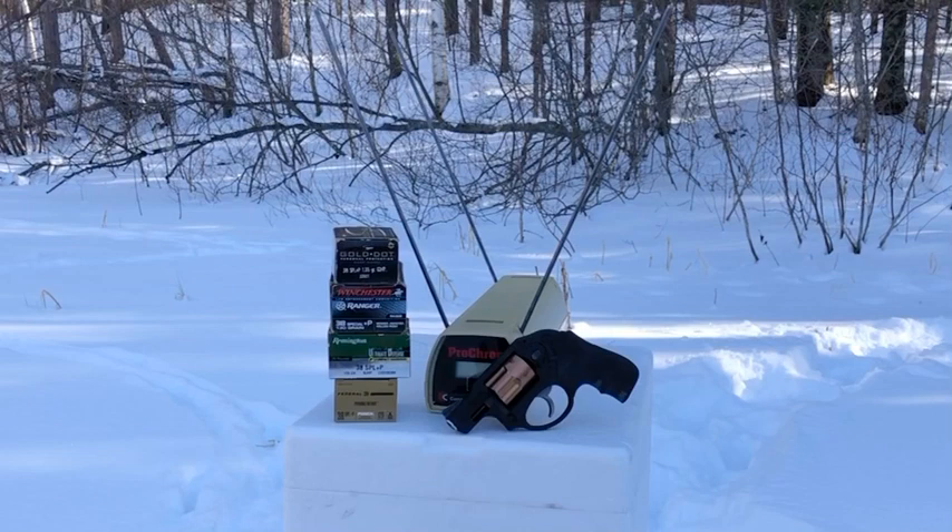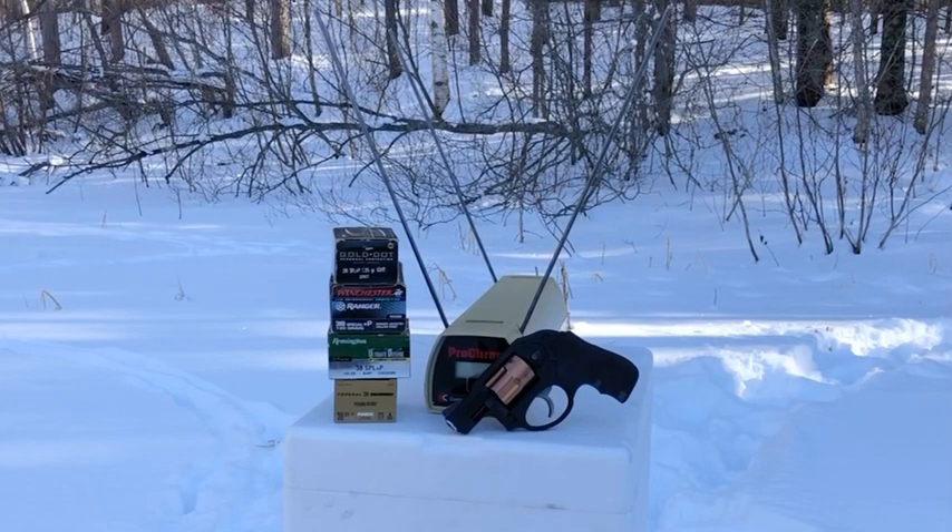The four rounds in question are 135 grain Gold Dot, 130 grain PDX-1 — although I have to use the Ranger version of the Winchester ammunition, which as near as I can tell is loaded almost identically with the PDX-1, but technically it's Ranger law enforcement ammunition. Then we have 125 grain Remington Ultimate Defense Compact Handgun, and finally the new entry, Federal Punch. The box calls it a personal defense round, listed at 120 grains. We're going to test them for velocity, and I will post in the description the foot-pounds of energy that these four rounds develop based on the velocity and the weights of the projectiles.